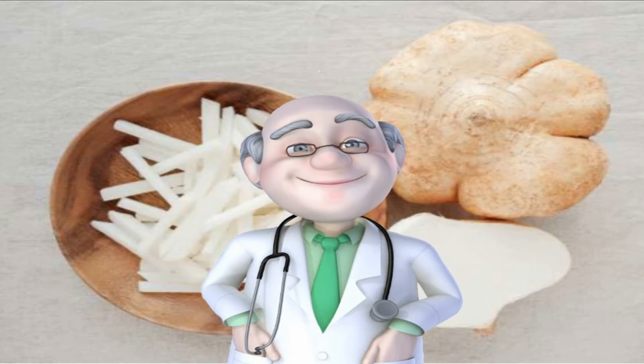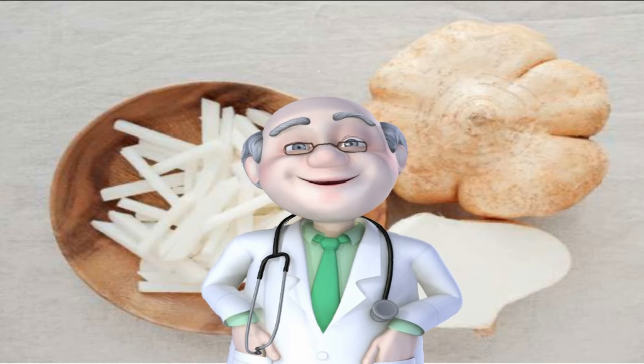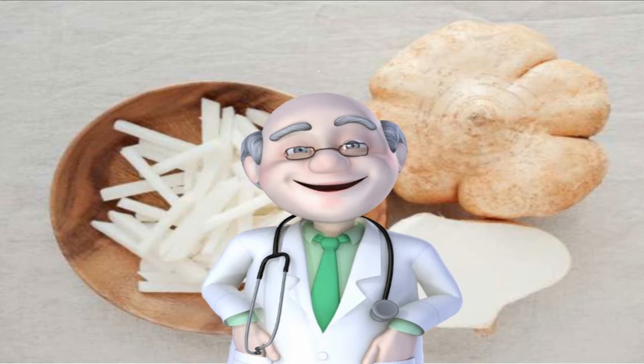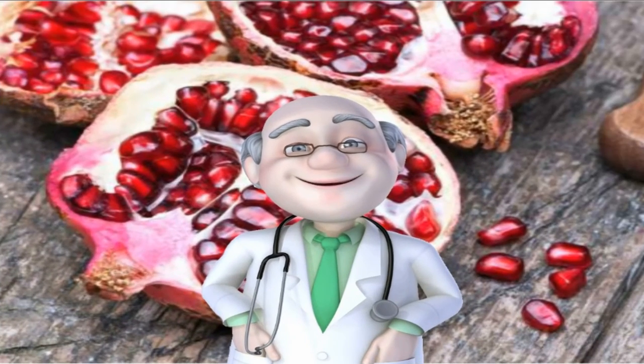Number 31: Jicama. The bark-like skin on this vegetable can appear intimidating, but jicama is an incredibly versatile vegetable that can be enjoyed raw or cooked. With 32 grams of fiber in one medium jicama, this vegetable can easily help you meet and exceed your daily fiber goals. Research found that for every 10-gram increase in soluble fiber eaten per day, visceral fat was reduced by 3.7 percent over five years.